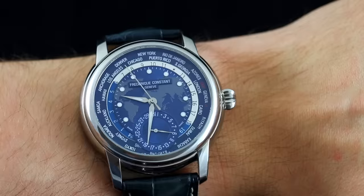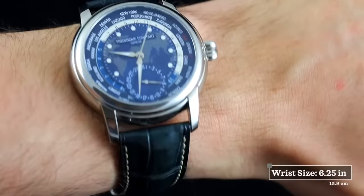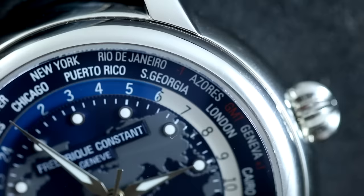Looking at this watch quickly on the wrist, we have quite a substantial watch — it's certainly pushing the boundaries of my six-and-a-quarter-inch wrist, or 15.9 centimeters in circumference. That said, I would say most people with wrists above my size will be able to wear this watch very comfortably.